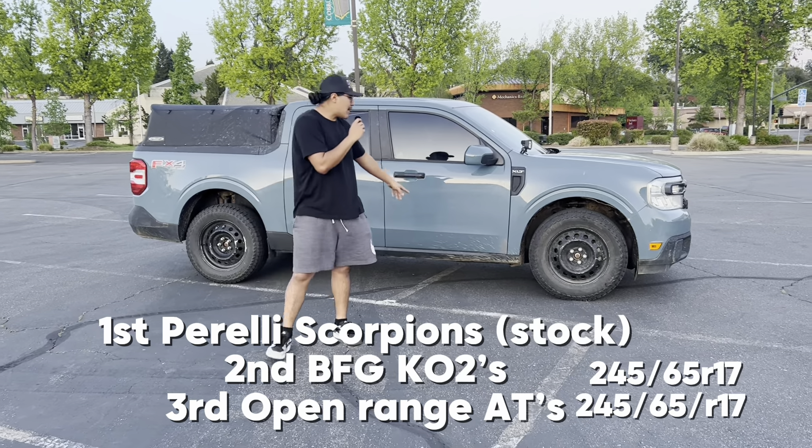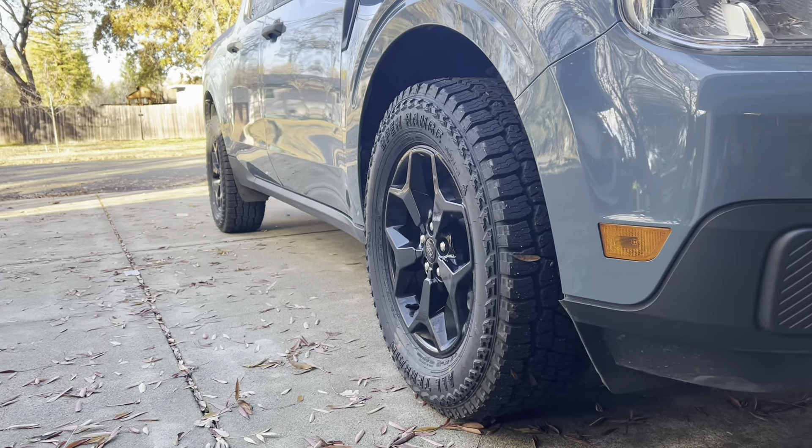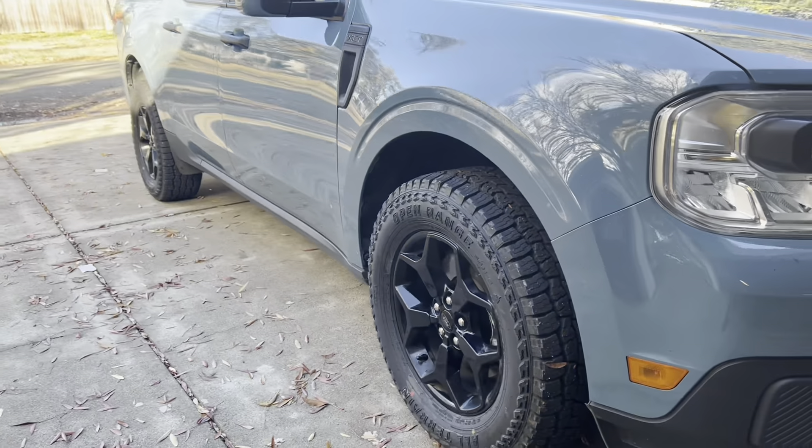Over the lifetime I do make sure to rotate them pretty often. These are Open Range HTs. I do recommend these. I got them from Les Schwab. They work really good.